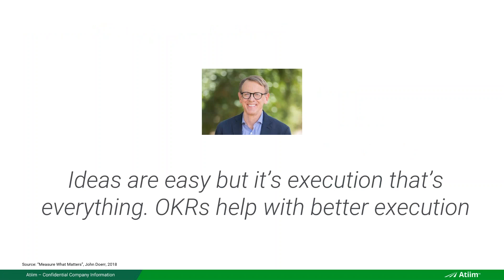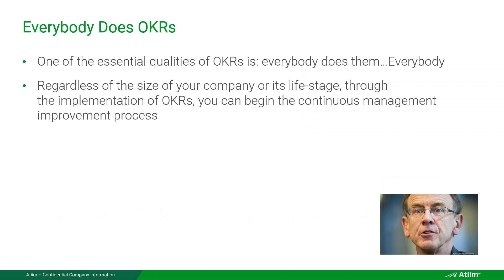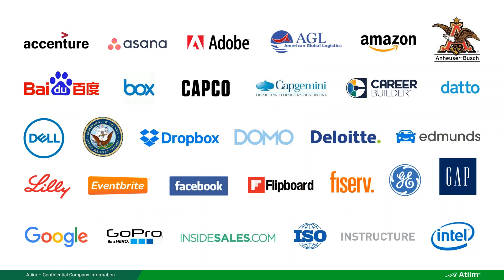John Doerr also said ideas are easy but execution is everything, and OKRs help every company with better execution. He talked about how everybody does OKRs regardless of the company's size or stage. Let's look at the kinds of companies that use OKRs to give an idea to those not yet using them.